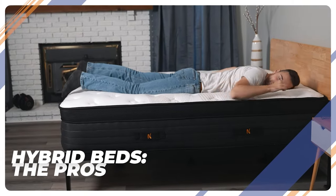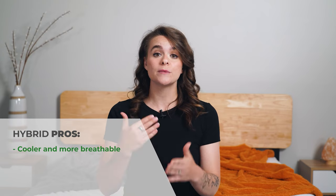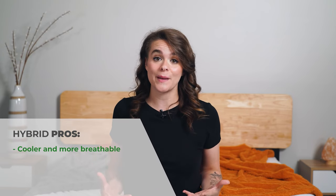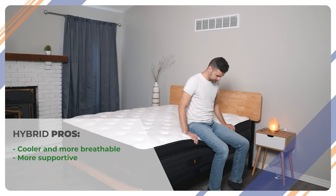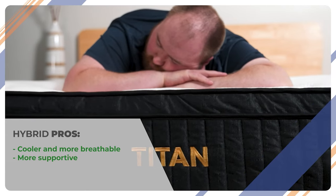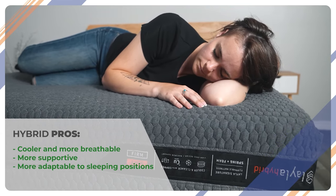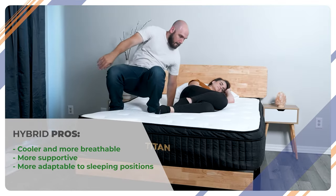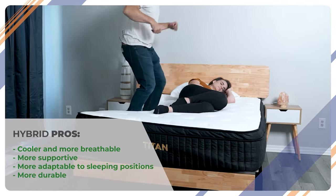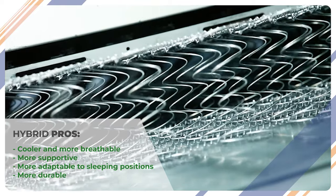Moving over to hybrids — they usually sleep cooler because the coils are more breathable than foam. Air is able to move through the materials more quickly, dispersing your body heat better than a dense foam could. Hybrids also tend to be more supportive than foam beds, which is better for heavier weight sleepers. They're also more adaptable and comfortable for a wide range of sleeping positions, making them ideal for couples or combination sleepers. And they're usually more durable than memory foam because they're constructed with strong steel coils.